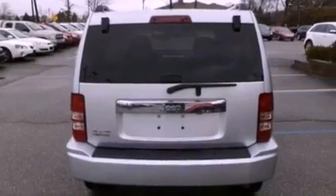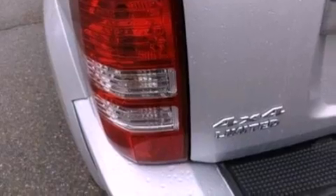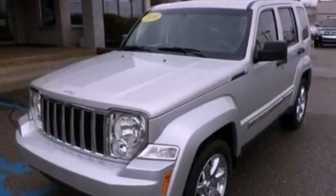Also included are leather seats, a security system, front fog lights, an anti-lock braking system, side curtain airbags, an auto-dimming rear-view mirror, and this vehicle has less than 58,000 miles.